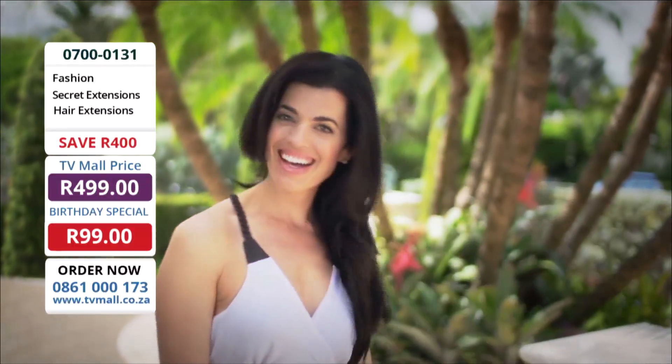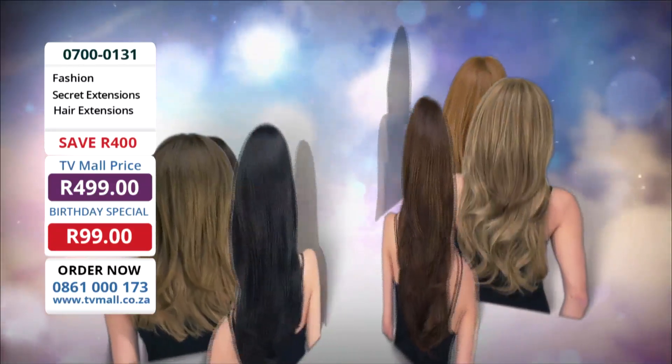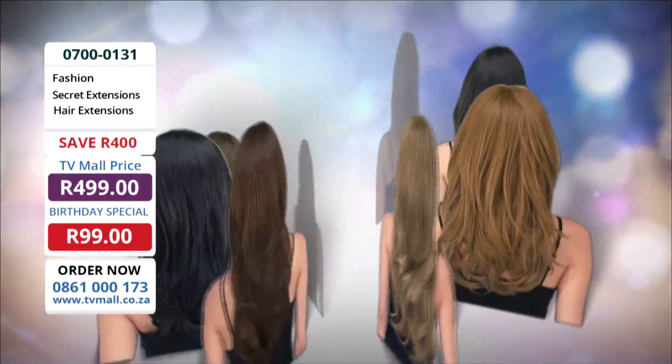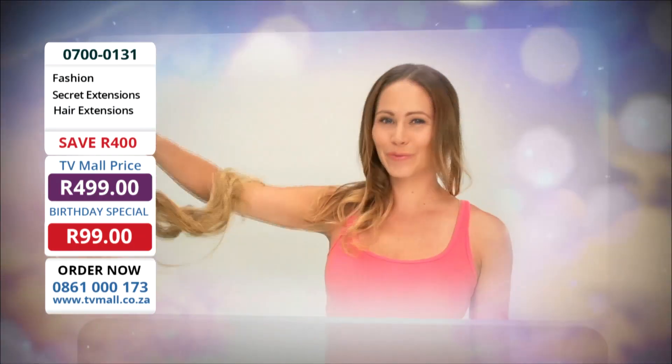So it moves like, feels like, and looks like the real thing. And the best part is secret extensions are available in a variety of colors to perfectly blend into your hair or create an entirely different look. It's color without the commitment.